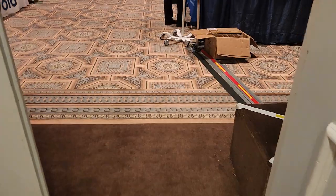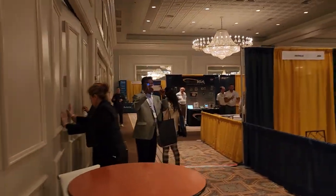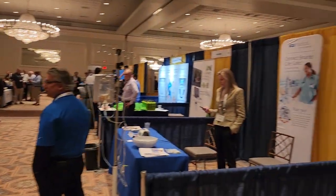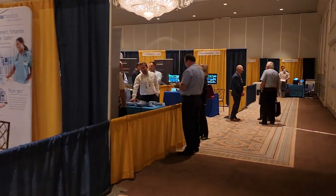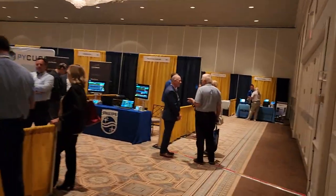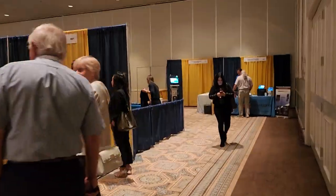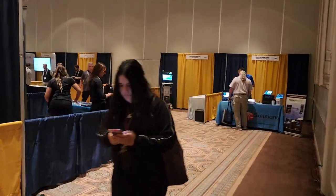We're going to go ahead and take a look through the Illinois Symposium Vendor Hall. Coming in the main entry — it's a much larger vendor hall than what I was expecting. So let's go ahead and go through it. Let's start way down here at the end.